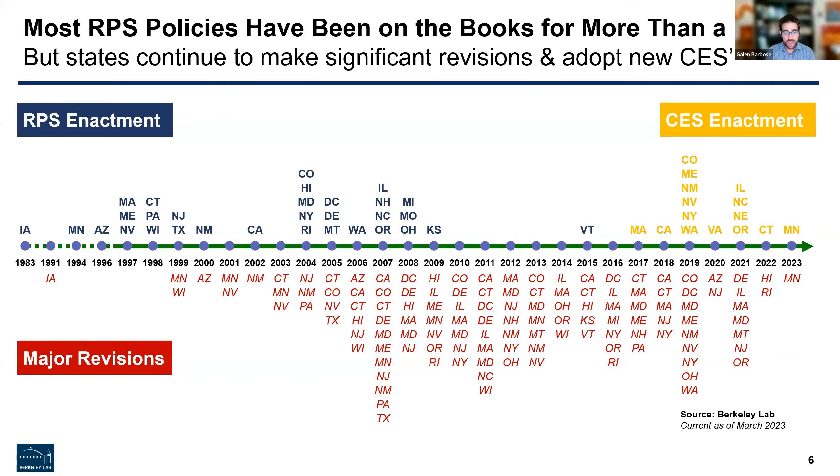Looking at how these policies have evolved over time: the RPS policies shown in blue have been around for quite a long time — at least a decade or more in almost all cases. The CES policies, by contrast, are much more recent; most have been enacted just within the past five years. Below the timeline, we show which states in each year made some relatively major revision to their RPS or CES policies, and in many cases those revisions involved some upward adjustment in the RPS target level. The past couple of years have been a little light in terms of major legislative revisions.